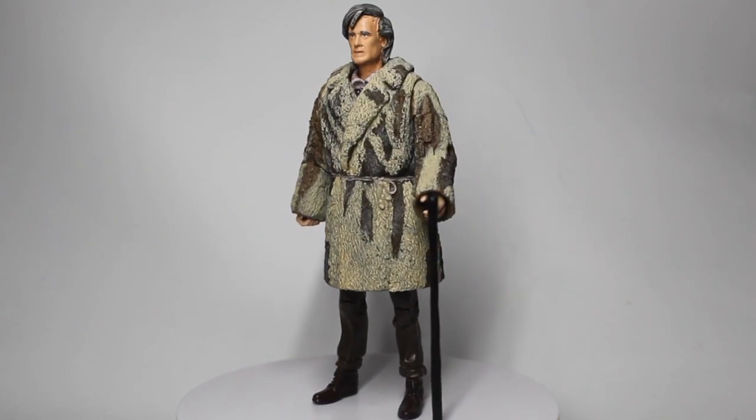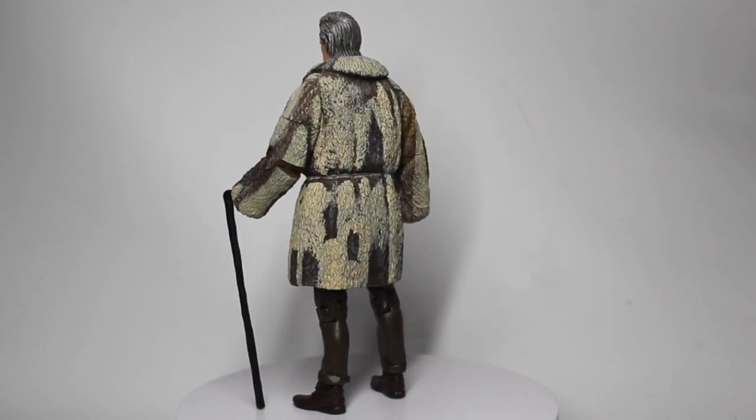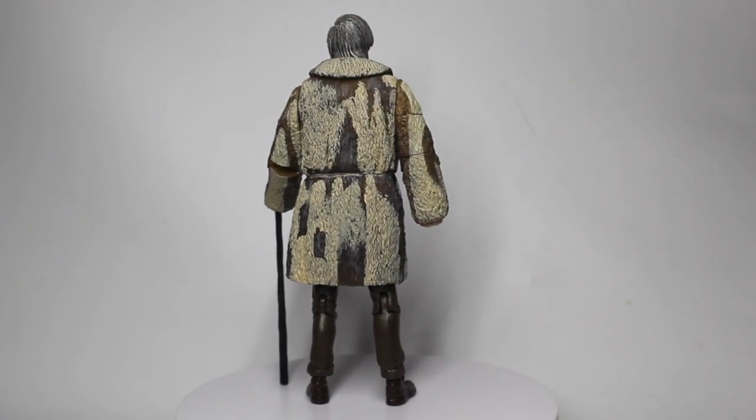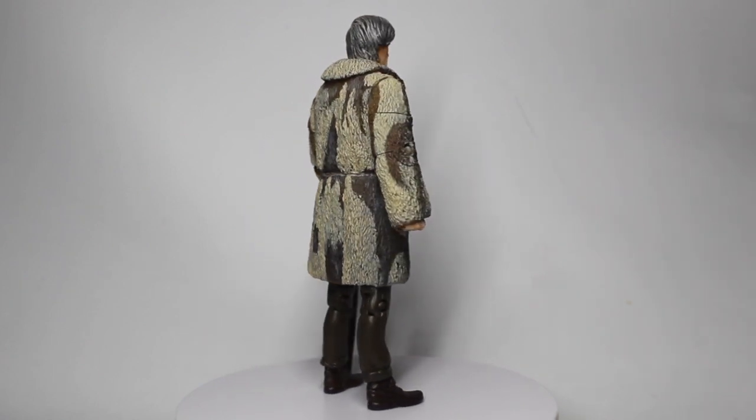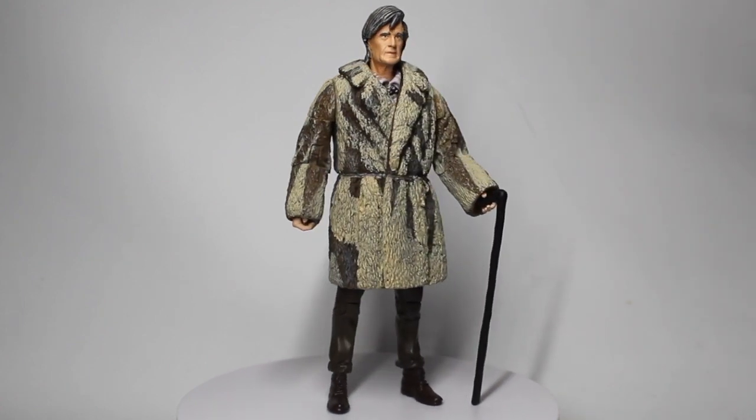I've also repainted the hair to have a slightly greyer look — not quite completely white, with still some brown underneath — but it just makes him look that little bit more grey, that little bit more older.